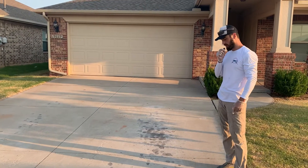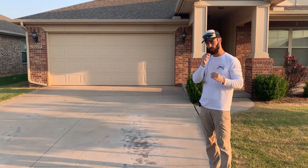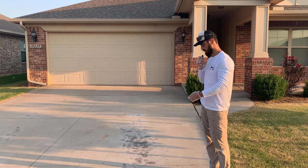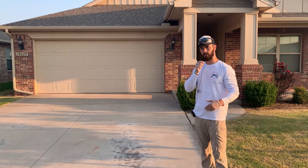Oil stains are the most difficult job to clean up. I always tell customers we're going to make it look better, but it will not look perfect, especially if the oil stains have been here for years and years. Highly recommend — if you have oil stains on your driveway and it's just happened, give us a call: Urban Cleaning Pros.